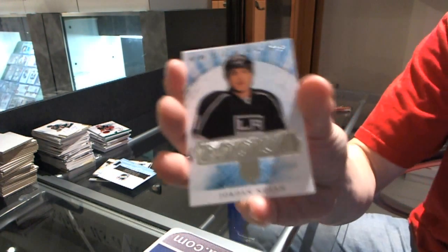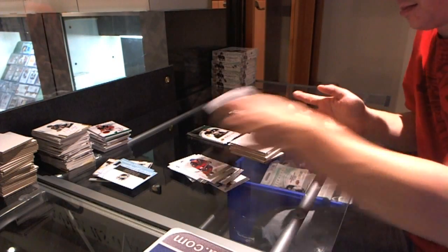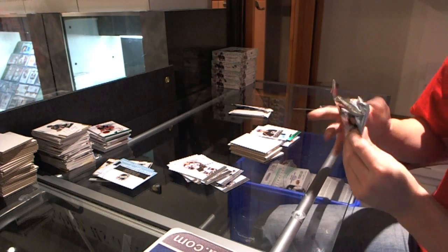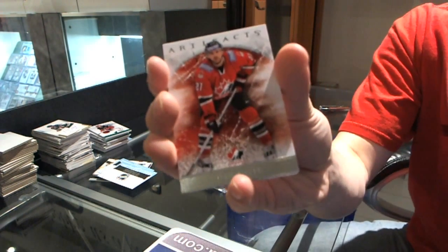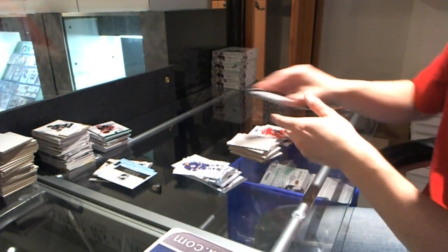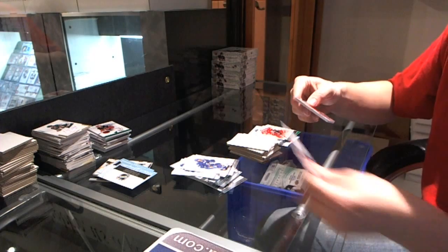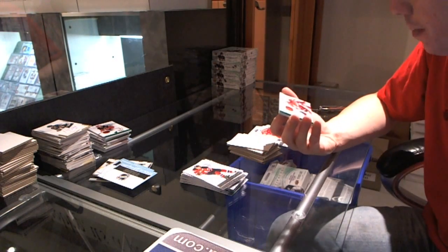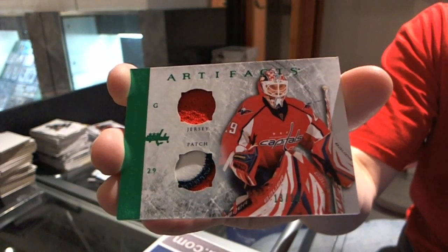We've got a rookie to $9.99 for the LA Kings, Jordan Nolan. We've got a Team Canada insert to $9.99 for the San Jose Sharks, Dan Boyle. Now for the patch — we've got a horizontal jersey and three-color patch, number 24, for the Washington Capitals, Thomas Vokoun.